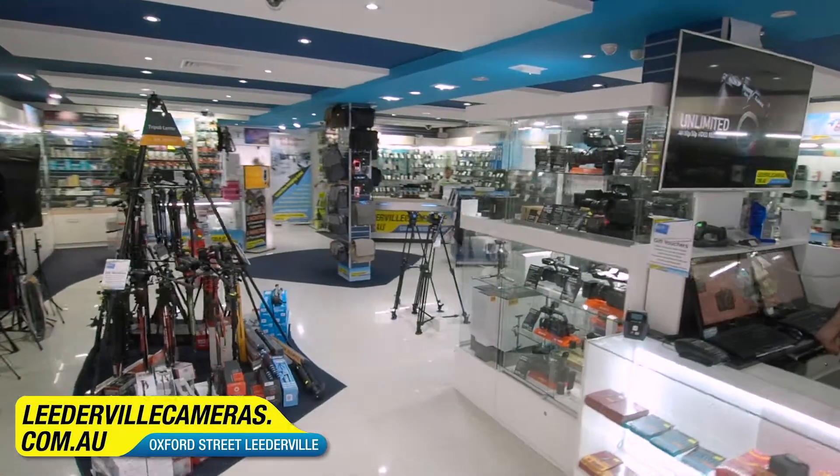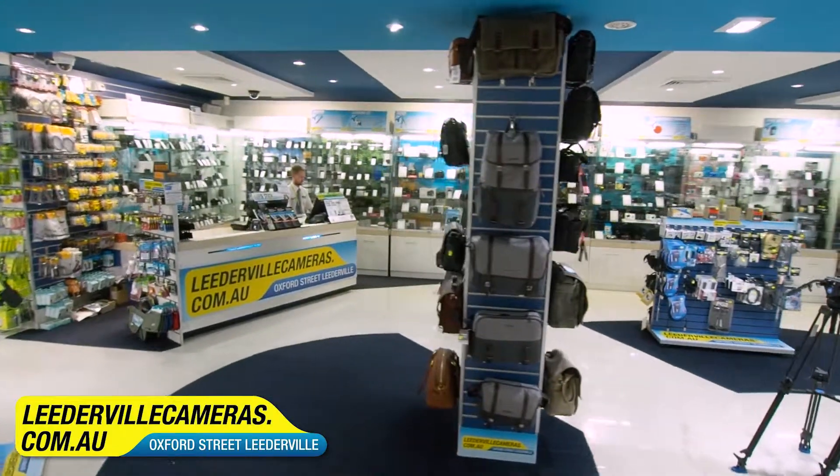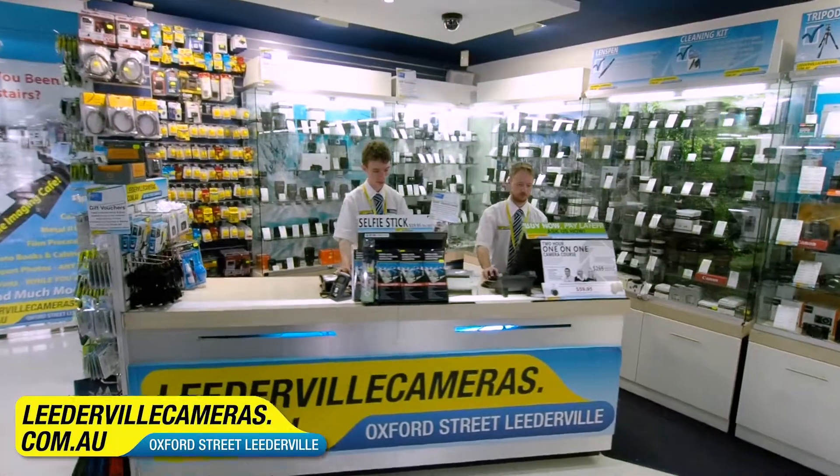Hi, I'm Livio and welcome to Leadable Cameras. Being one of the largest and most respected camera stores in Perth, we have built our business on providing quality products matched with elite customer service.